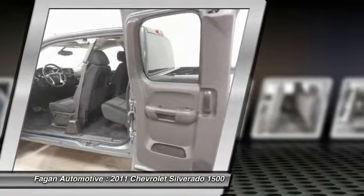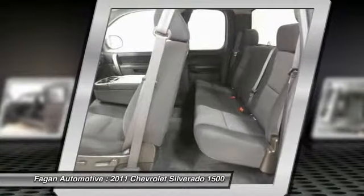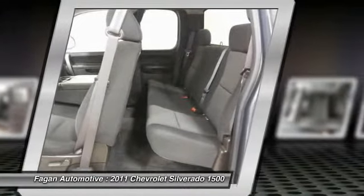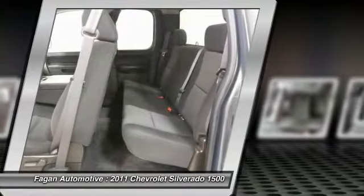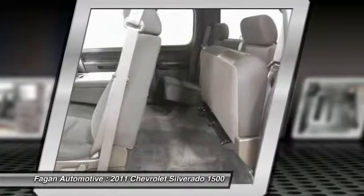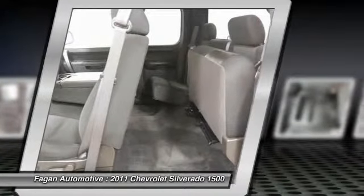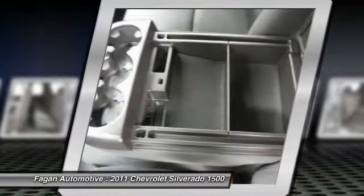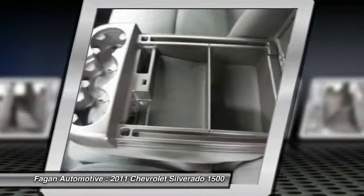Trailering package, heavy duty — includes trailering hitch platform and 2-inch receiver, 7-wire harness. Harness includes wires for: park lamps, backup lamps, right turn, left turn, electric brake lead, battery and ground, with independent fused trailering circuits mated to a 7-way sealed connector, and wiring harness for aftermarket trailer brake controller located in the instrument panel harness.